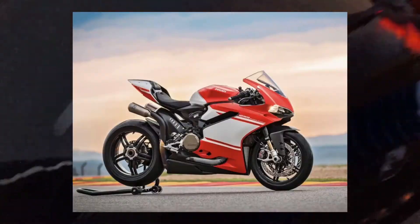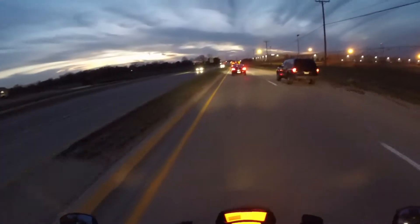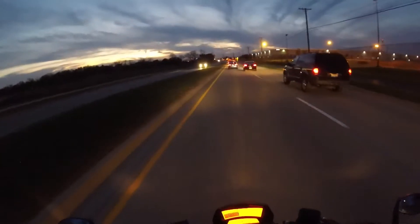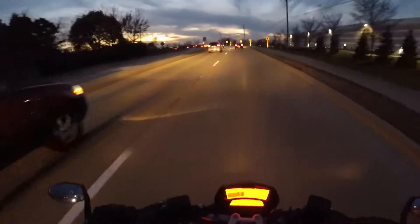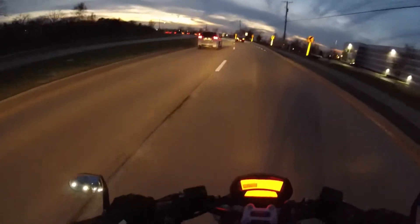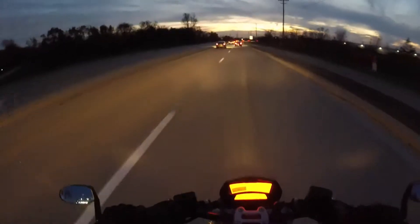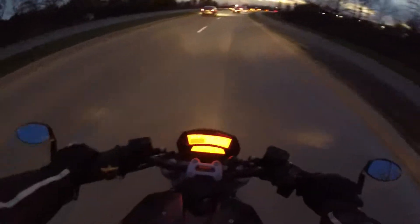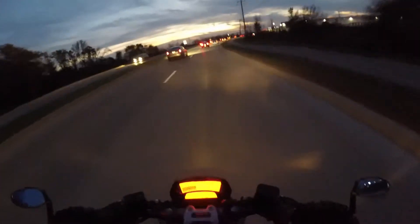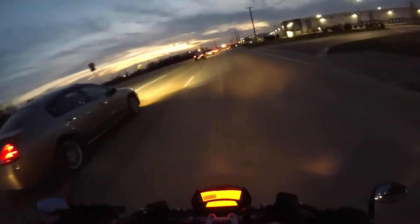Obviously, the new Superleggera came out — the 1299 Superleggera. Clearly no average Joe is going to have that. They're expected to cost around $80,000 or so, maybe even more. It's got basically carbon fiber everything and it's just super light — I think it weighs like 370 pounds without fuel, which is absolutely insane for a 1300cc bike. And it's got all the good electronics and all that.